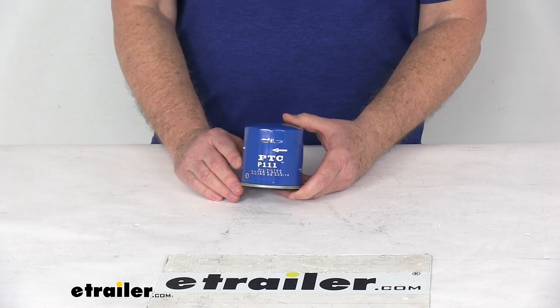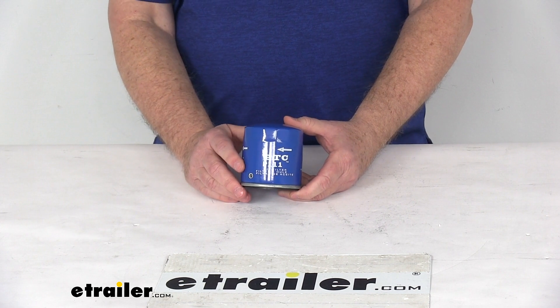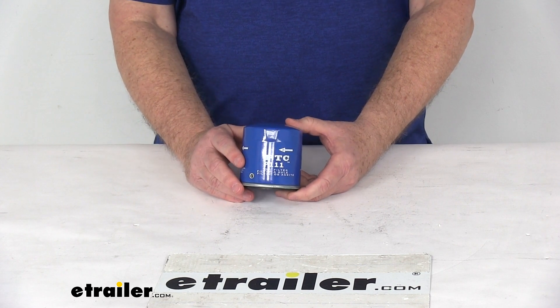This part is designed to replace the manufacturer's part number for CHAMP of PH47, for FRAM of PH3387A, for Purolator L10111, and for the WICS part number 51040.